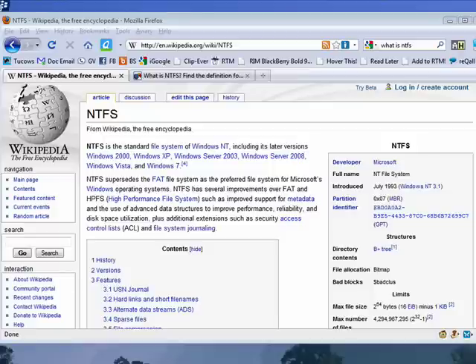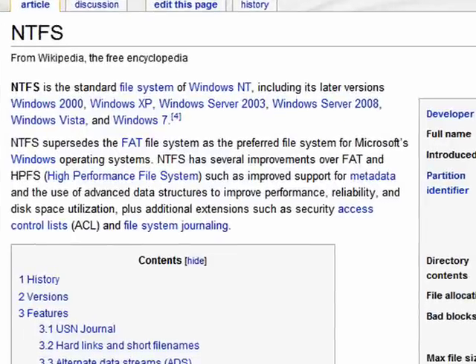Hi, this is Mike Callahan, Dr. File Finder, and welcome to your Butterscotch.com tutorial on what is NTFS.